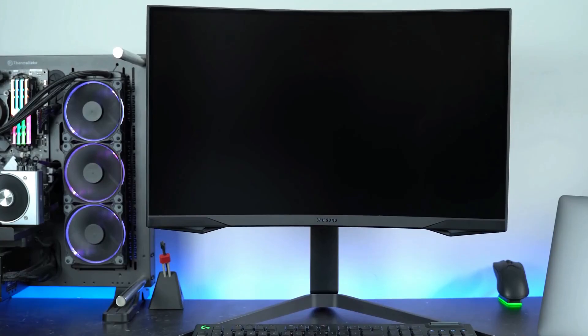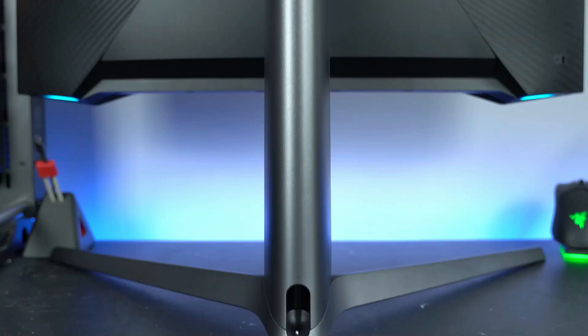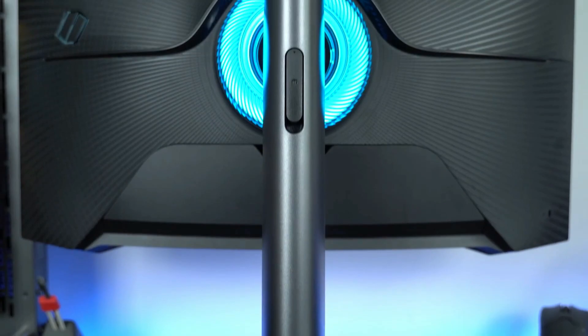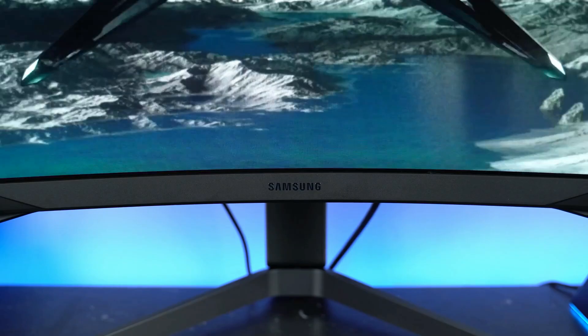The design of the monitor includes a very aggressive 1000R screen curvature for added immersion, while the stand is sturdy and offers a good range of ergonomics including up to 120mm height adjustment, 15-degree swivel, 13-degree tilt, 90-degree pivot, and 100x100mm VESA mount compatibility. In order to reach 240Hz at 2560x1440 with 10-bit color, you will need a graphics card that supports DisplayPort 1.4 with Display Stream Compression, such as AMD RX series or Nvidia's RTX 20 series or newer.